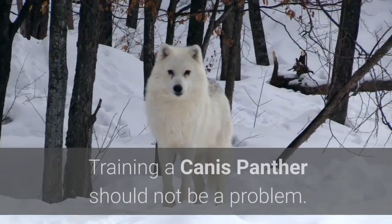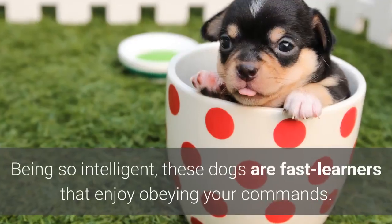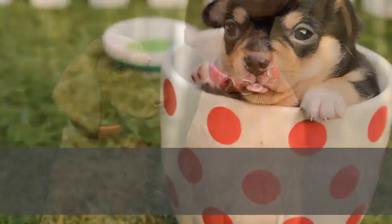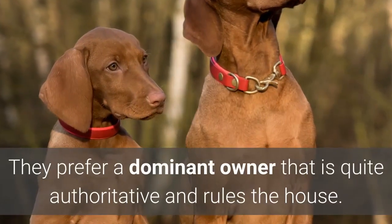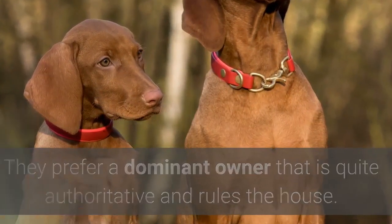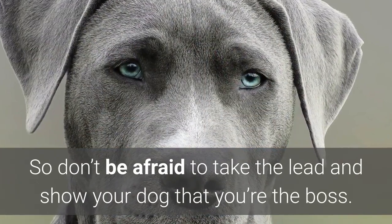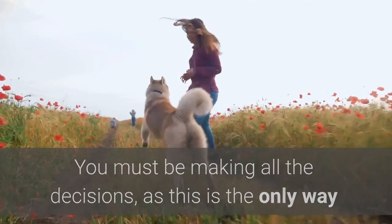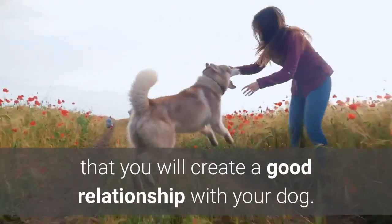Training a Canis Panther should not be a problem. Being so intelligent, these dogs are fast learners that enjoy obeying your commands. They prefer a dominant owner that is quite authoritative and rules the house. So don't be afraid to take the lead and show your dog that you're the boss. You must be making all the decisions, as this is the only way that you will create a good relationship with your dog.